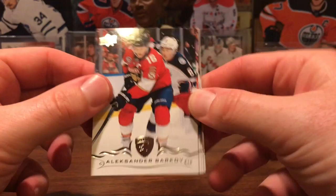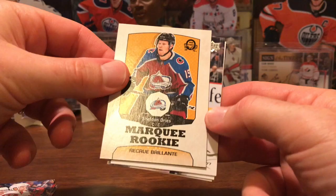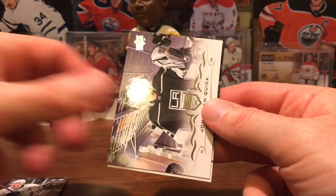This is the second pack — let's see what we got here. Alexander Barkov, Paul Stastny who got traded to Winnipeg, Nikolas Hjalmarsson, Nick Kronwall, and a marquee rookie of Sheldon Dries. Also Jeff Carter, Jonathan Quick, Adam McQuaid — that was a retro marquee rookie.